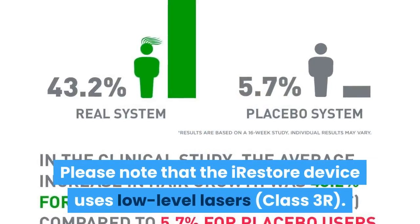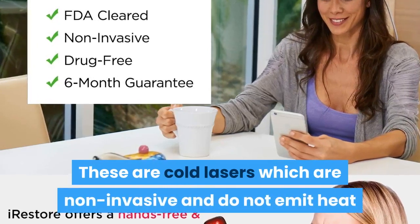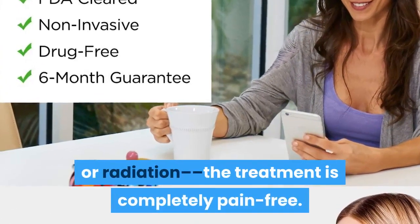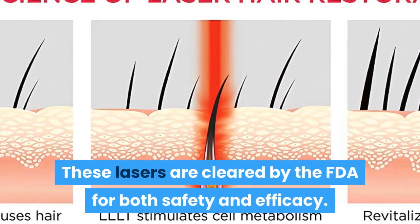Please note that the iRestore device uses low-level lasers — Class 3R. These are cold lasers which are non-invasive and do not emit heat or radiation. The treatment is completely pain-free. These lasers are cleared by the FDA for both safety.